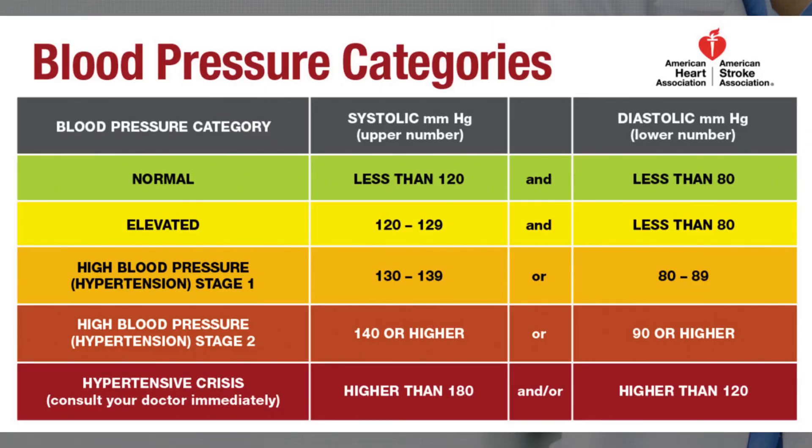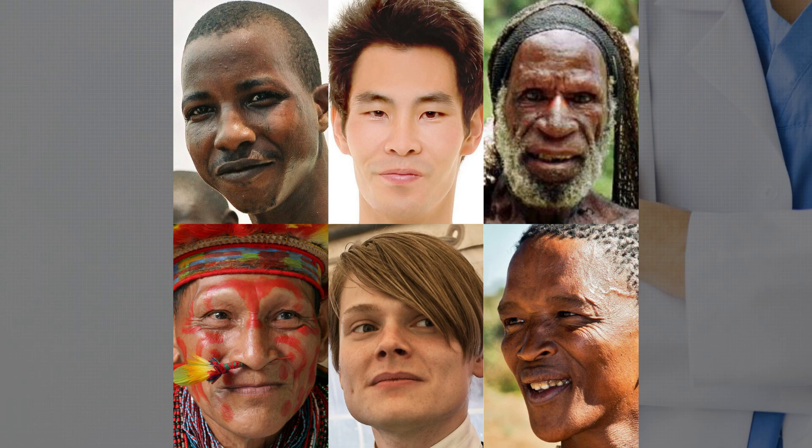But before you go throwing away your blood pressure cuffs, there are a few caveats. The study was done in normotensive patients, so a lot more research needs to be done in patients who are hypotensive or, more commonly, hypertensive, since the technology may detect blood pressure differently in these populations. Also, more research needs to be done in people of different ethnicities, due to different facial structures, different amounts of melanin, and things like that. More research also needs to be done in patients with different pathologies — people with liver disease may have jaundice or other conditions that might affect the accuracy of the technology as well.